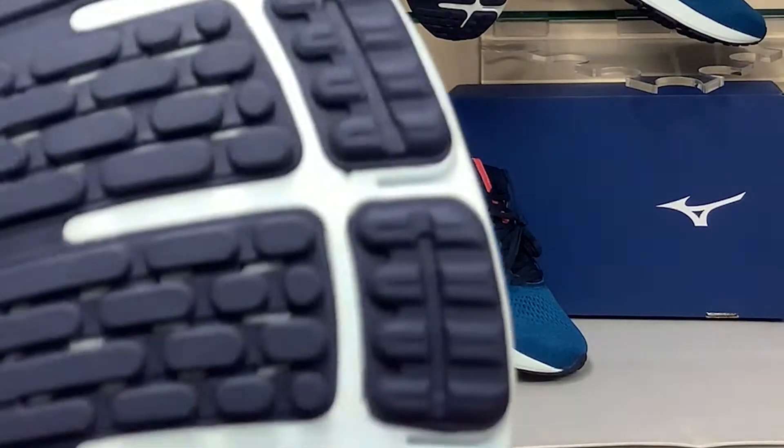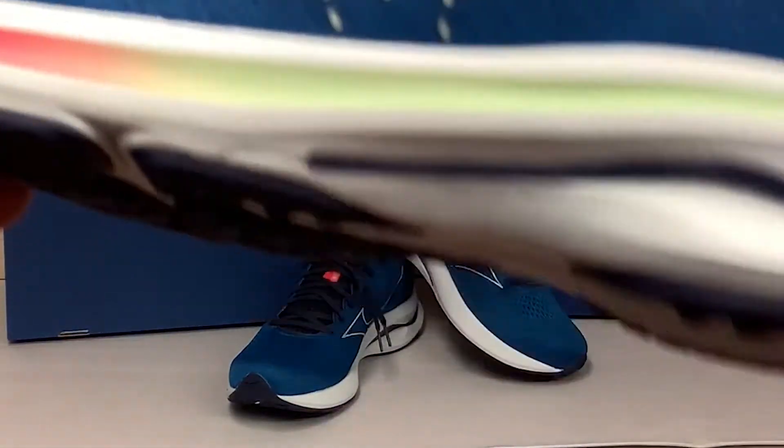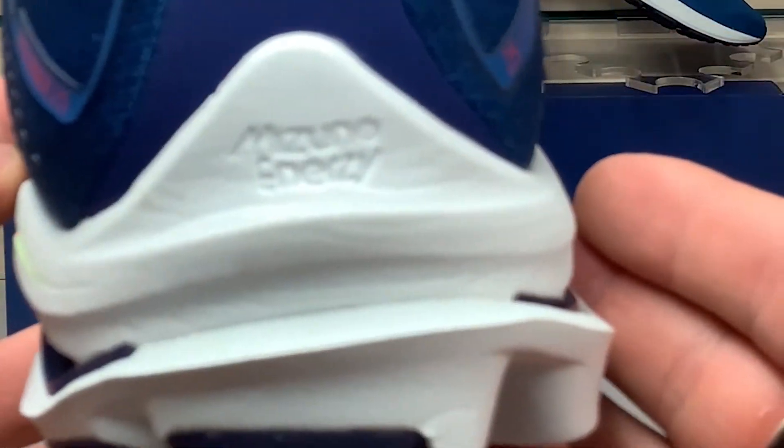The rubber outsole gives exceptional grip so that the Mizuno Energy midsole can provide a soft landing and smooth toe-off, returning plenty of energy to keep that bounce in your step.